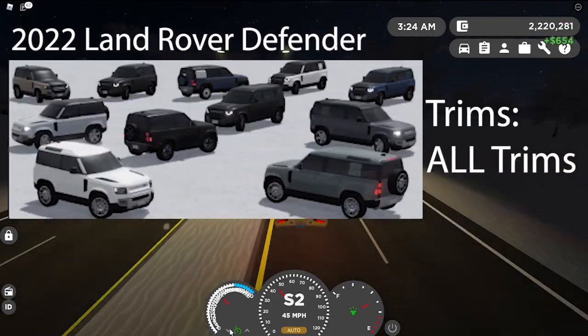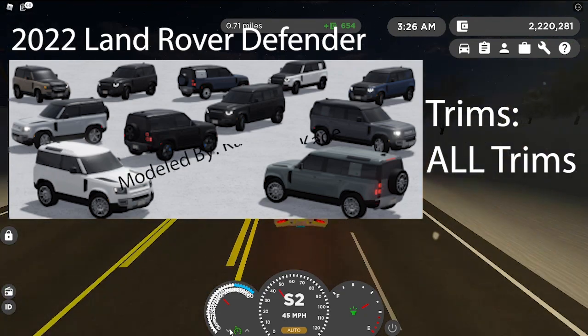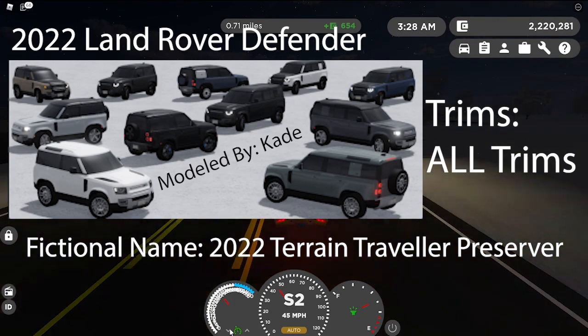Next is the 2022 Land Rover Defender. All trims that are in real life are coming into the game. It's going to be modeled by Cade again, and the fictional name is the 2022 Prane Traveler Preserver. See it on the screen there.